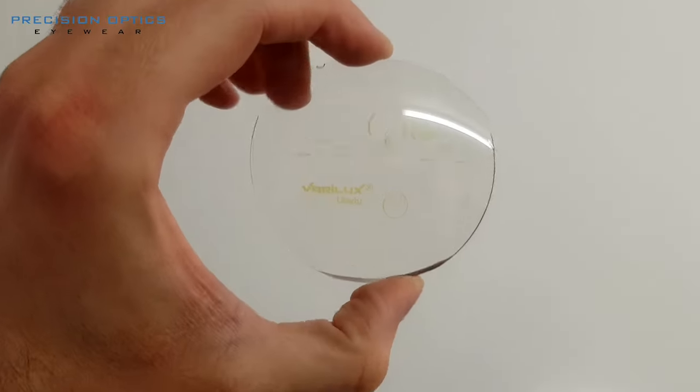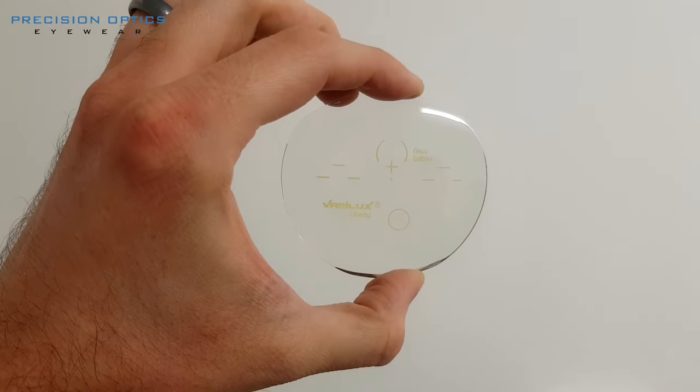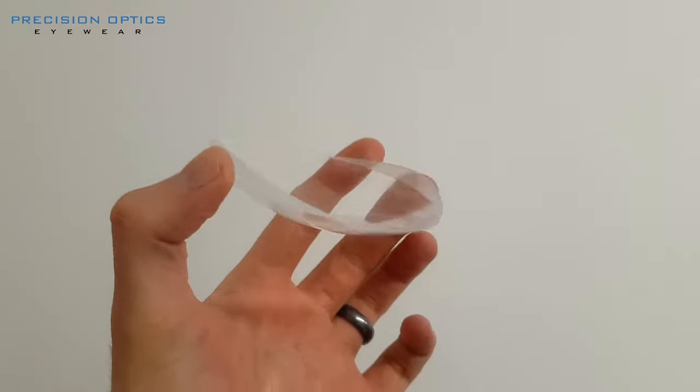A surface lens is more custom-made, specific to your measurements, your frame, and your prescription. A surface lens is going to take a bit longer — could be anywhere between three to four days for some places, maybe a week to two weeks for others. A surface lens is going to be something like a bifocal, a varifocal, a really high prescription, or maybe even a specialist frame.